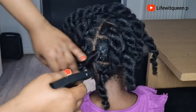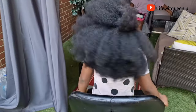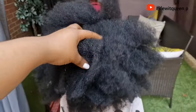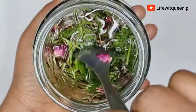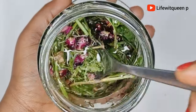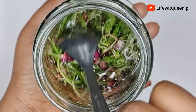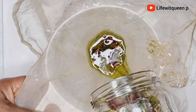Hey guys, welcome back to my channel. In today's video I'm going to be showing you guys an amazing recipe using natural ingredients such as herbs and spices to grow your hair extremely fast. If you're new to my channel, hi welcome — on this channel I do DIY videos that can help you to grow your hair using natural ingredients.